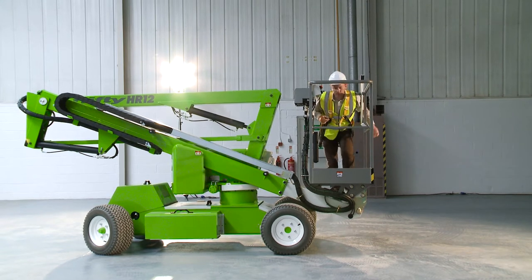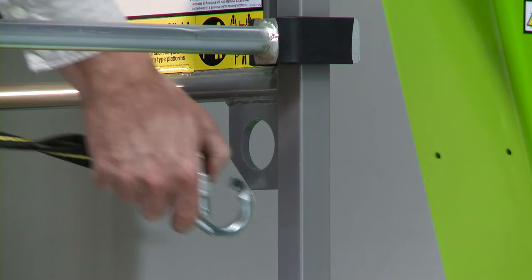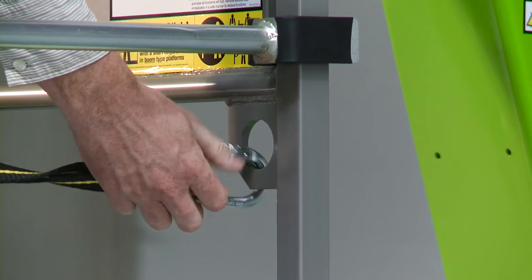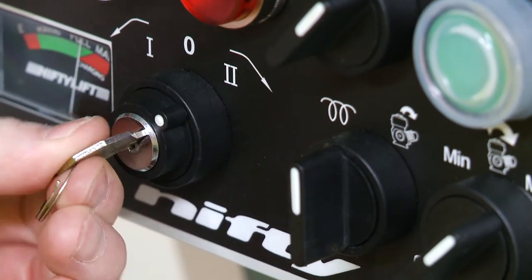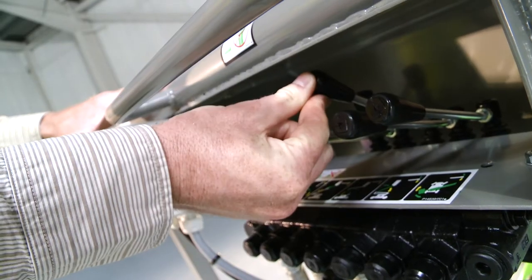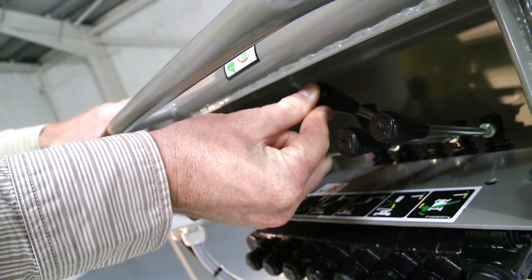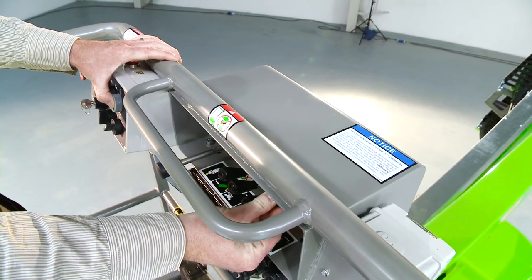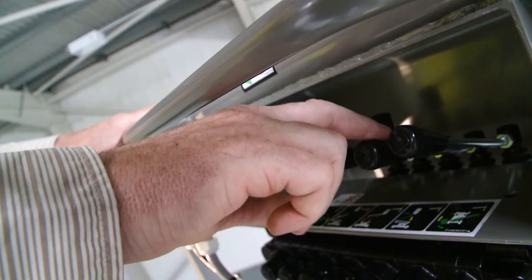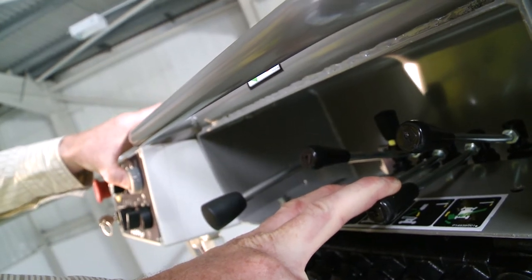Operating the HR12N is easy. After selecting a power option with the cage control switch, simple to use, fully proportional levers control all boom movements. By simply raising or lowering the levers, while pressing and holding the green power button or foot pedal, the operator can easily and accurately move each boom individually or together to position the cage.